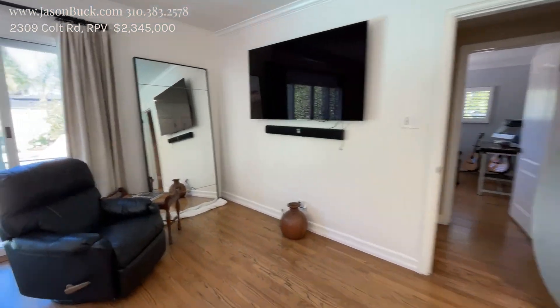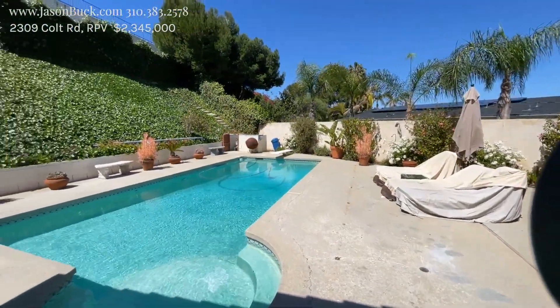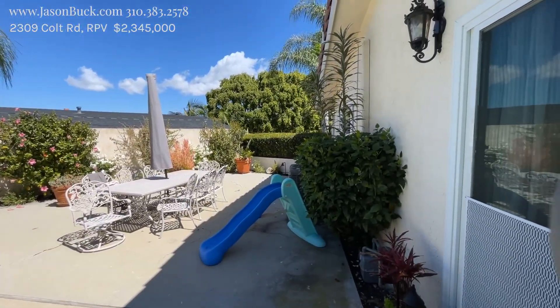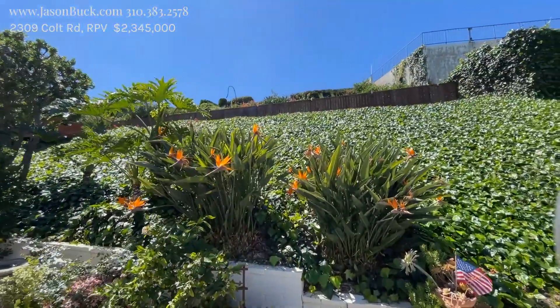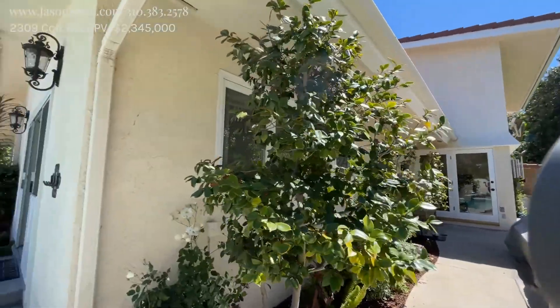And then you go right on into the yard. Nice pool — pools are nice. There's air conditioning as well. Big patio. Some more area up above. Outdoor stuff. Beautiful.